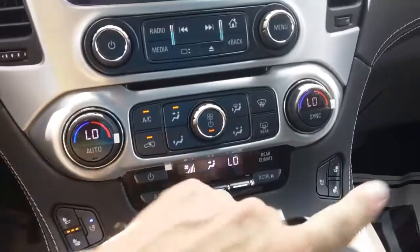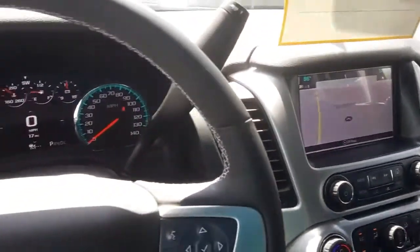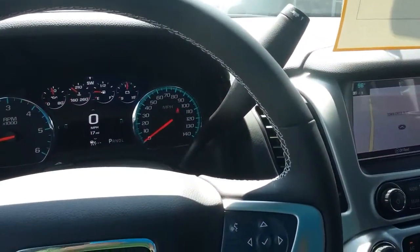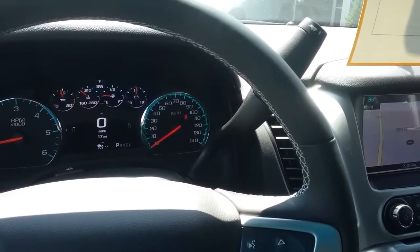This is the rear climate control, wireless charger. So if you've got any other questions, please give me a call — the number here is 706-453-2500. Thanks.